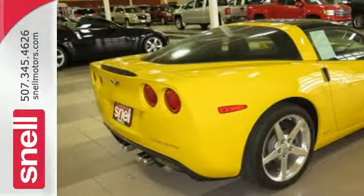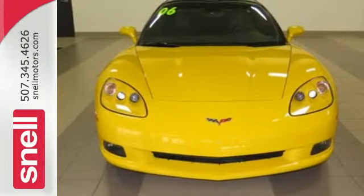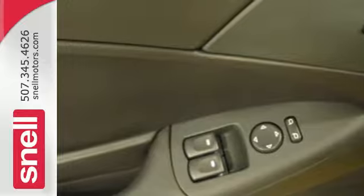Inside you'll find leather sport seats, a superb seven speaker stereo sound system with a CD player and MP3 capability, power door locks, dual zone automatic climate control, and much more.